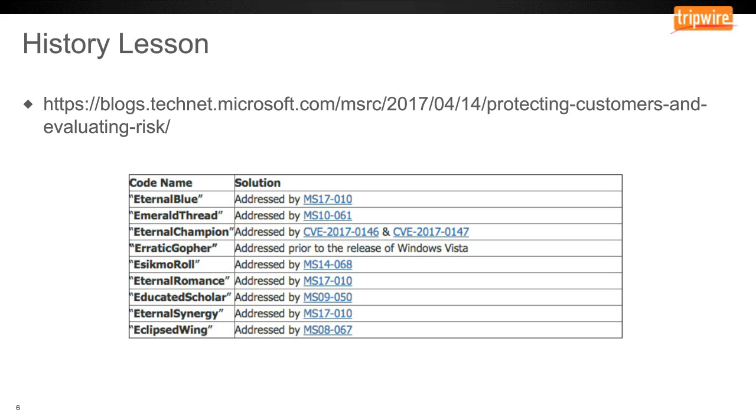The day after they released the tools, Microsoft published a blog saying these are dangerous, but customers are already protected by the patches that came out in March. We saw things like EternalBlue, EternalRomance, and EternalSynergy — vulnerabilities fixed a month ago — versus things like EclipsedWing, fixed in an MS08 patch almost nine years ago. Customers already had a chance to know these tools are out there and will eventually be weaponized, with options to fix their environments.